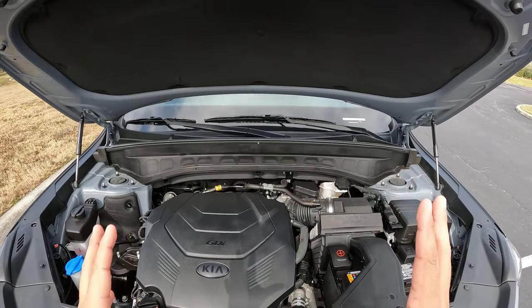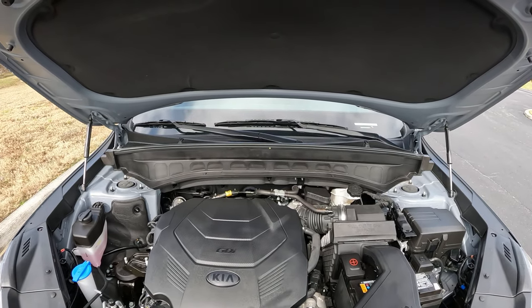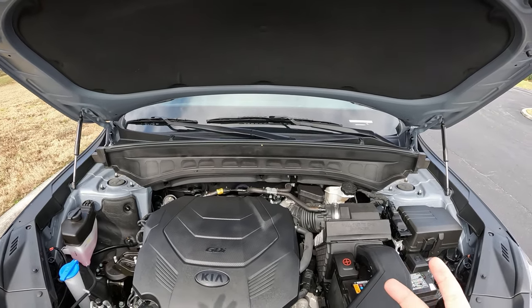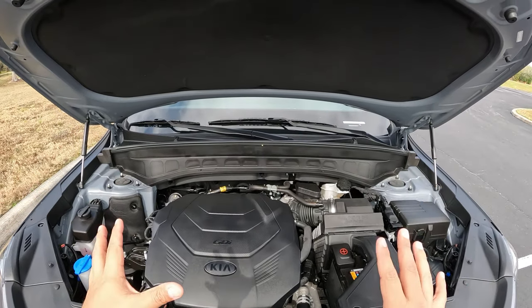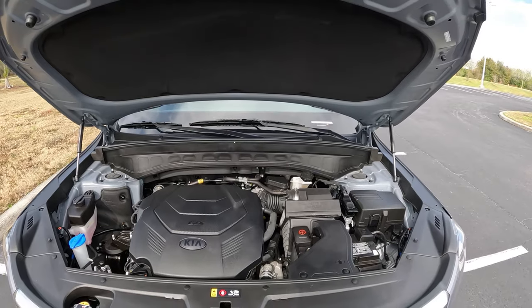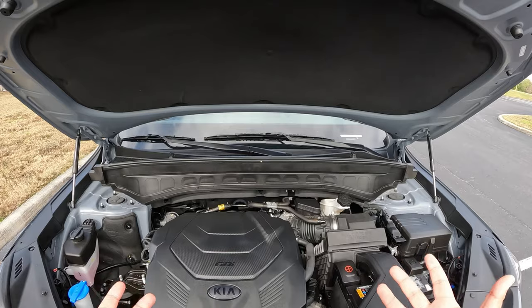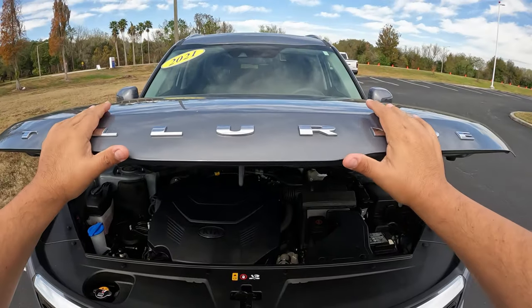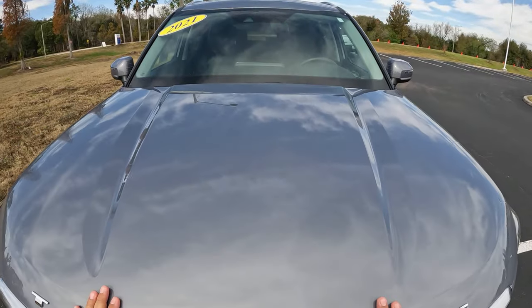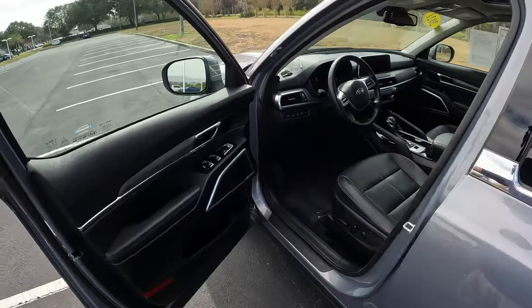We're going to see how good it feels in terms of power and response, and how this 8-speed performs. It's going to get you about 20 miles per gallon in the city and 24 miles on the highway — a little less if you have the full all-wheel drive system. Let's head into the driver's seat side of this Telluride.